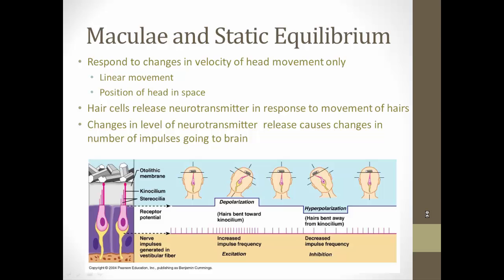The macula is in charge of static equilibrium — basically, changes in velocity of linear head movement. For example, movement in one direction, like when you're riding your bike or driving your car in a straight line, or simply the position of your head in space. The hair cells release neurotransmitter in response to the movement of the hair bundles, and changes in the level of neurotransmitter release cause a change in the number of action potentials going down those nerve fibers.